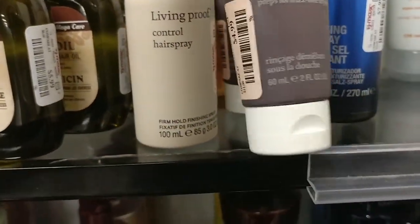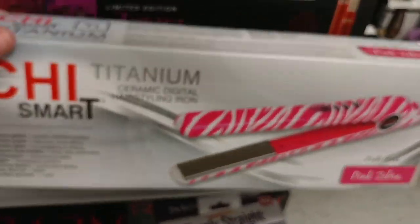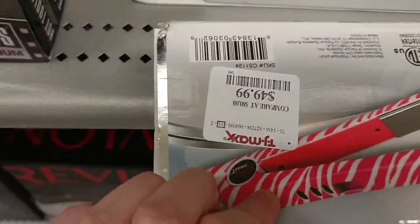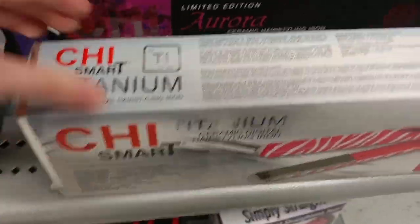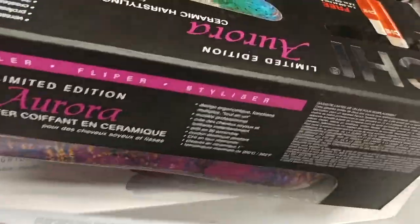We've got some Living Proof Control Hairspray for $5.99. And so many Chi flatirons — this one is $4.99, it's the Pink Zebra. And then there's the Limited Edition Aurora Chi flatiron for $5.99.